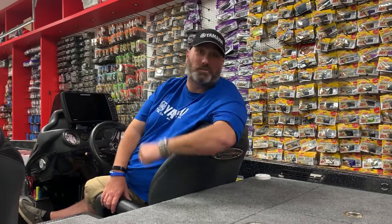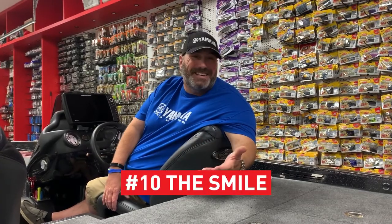Number ten, and my personal favorite: the smile. The smile and happiness that comes from knowing you own a boat and now you know what to call its parts. Congratulations, captain.